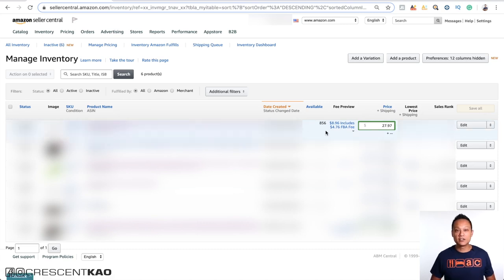As Amazon adds inventory to your stock, you'll start to see active units available in Seller Central. Once you have active units, your listing will go live and you can then start selling. Until then, you just have to wait.